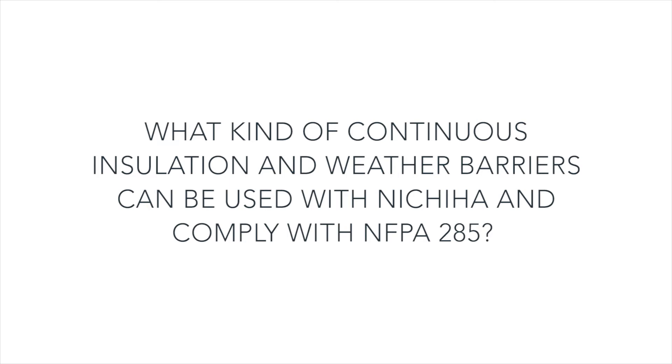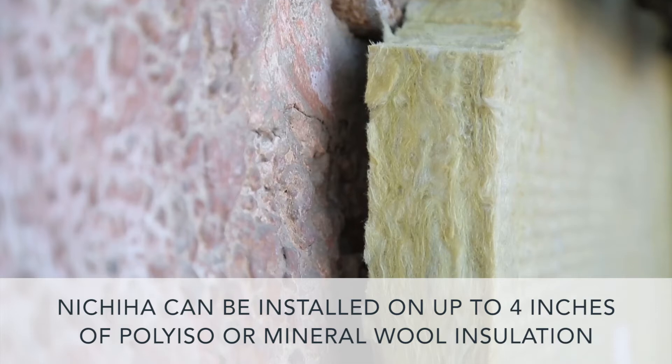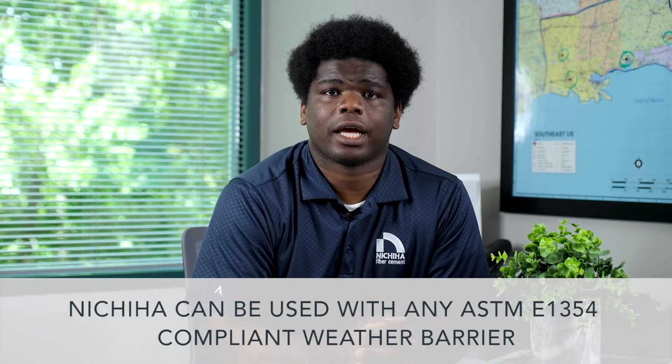What kind of continuous insulation and weather barriers can be used with Nichiha and comply with NFPA 285? Nichiha has passed NFPA 285 testing on wall assemblies that can include up to four inches of poly iso or mineral wool insulation. The Precident Associates Engineering Evaluation Report confirmed that Nichiha can be used with any ASTM E-1354 compliant weather barrier.